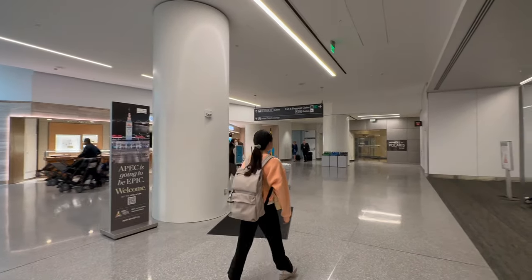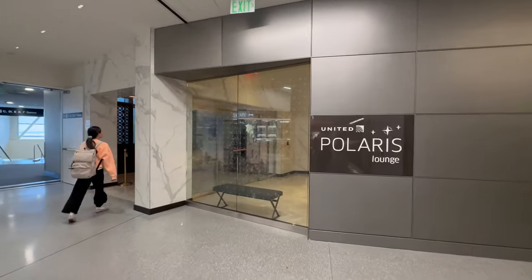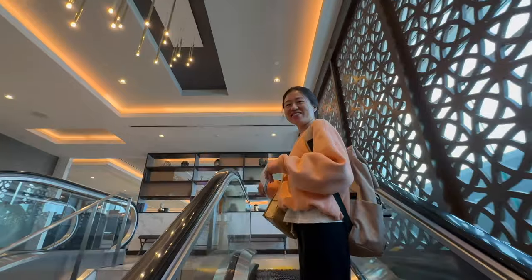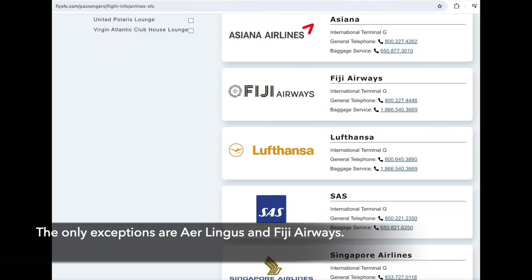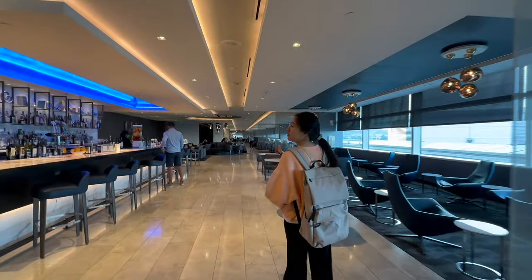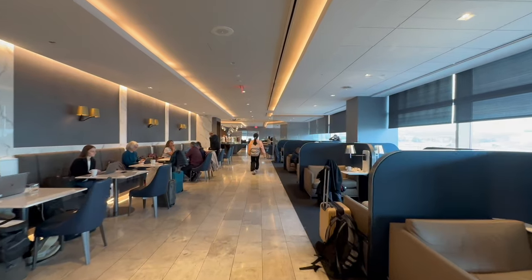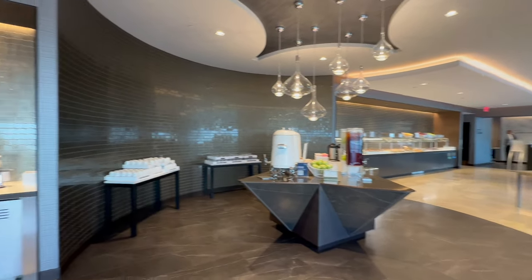Our journey commenced at San Francisco International Airport, SFO, where we had access to the Polaris Lounge thanks to our TAP business class tickets. For most of the airlines departing from gate G at SFO, they are part of the Star Alliance, and their business class passengers can enjoy the Polaris Lounge. The buffet at the lounge was decent, although it lacked some variety.